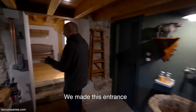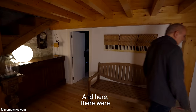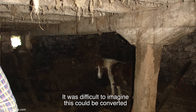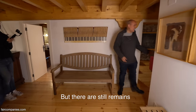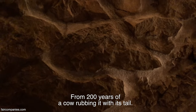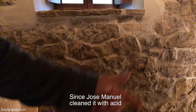Hicimos esta entrada porque eran dos cabañas que estaban juntas, tuvimos que unirlas a través de esta entrada. Aquí habían tres vacas y un pony. Los techos así... En aquel momento es muy difícil hacerte la idea de que esto se puede convertir en algo. Aún hay restos de estar 200 años aquí una vaca dando con el rabo en la pared — se ve el color. José Manuel lo limpió con ácido y cambió algunas piedras.